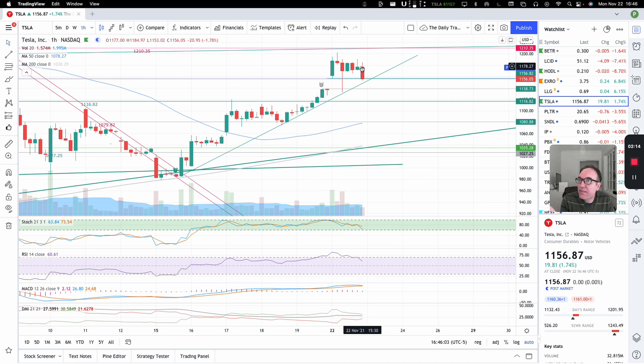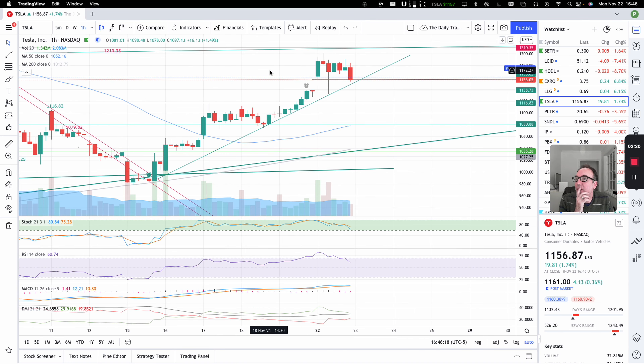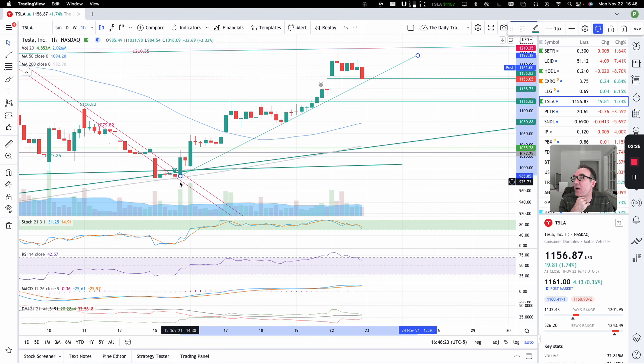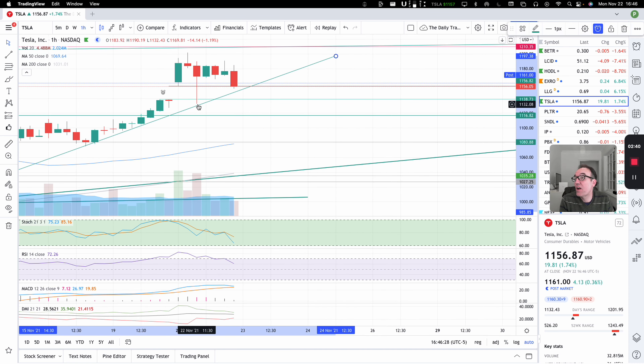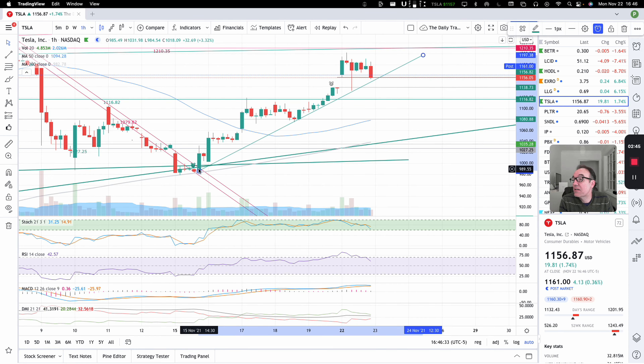Then we went sideways. Towards the last hour of the day, we started trending down a little bit, but we closed basically at $1,155, which was the low of the first hour. Looking at the support we have here — we are right on the support. Even the second hour touched almost perfectly the support that we've had since November 15th. This confirms that this support on the one-hour chart is solid.